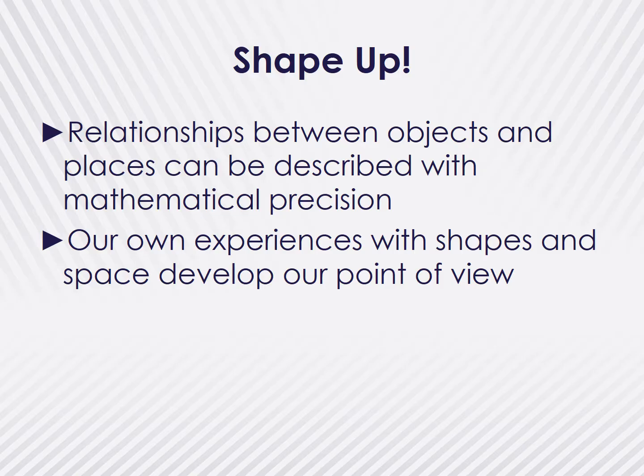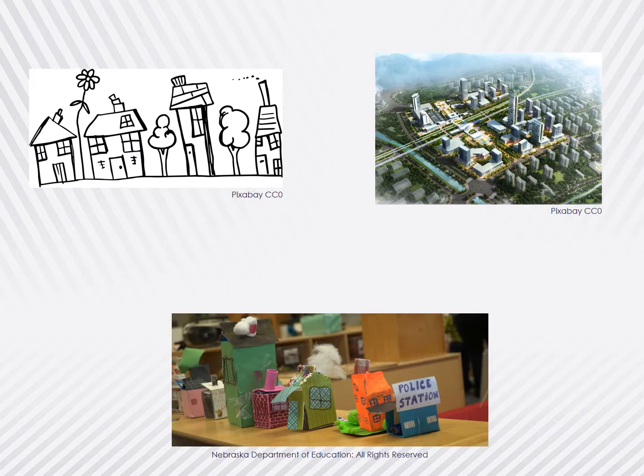As we continue to look at spatial sense, it's important for children to understand how their experiences with shapes and space help to develop their points of view or perspective. Learning about perspectives other than one's own takes much practice and experience. Think about how it looks when you are facing another person and are both asked to hold up your right hands — a child would likely be confused that it looks as if one person isn't following the directions. When children are asked to draw a house, it's almost a universal assumption that they will draw it from the street view. It takes an educator to encourage children to look at things from a different view, such as a bird's eye view of a city rather than just the street view.